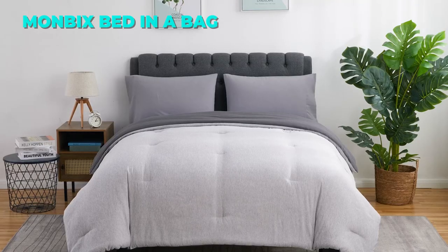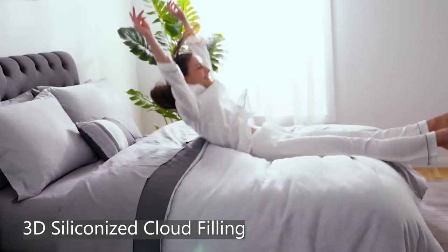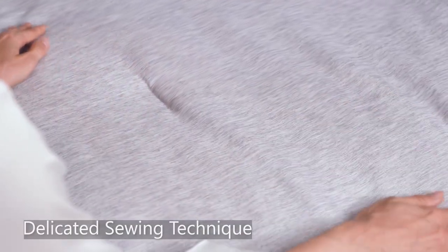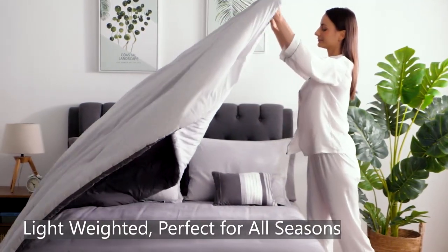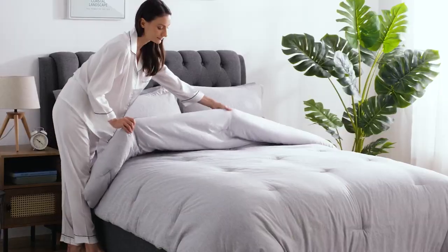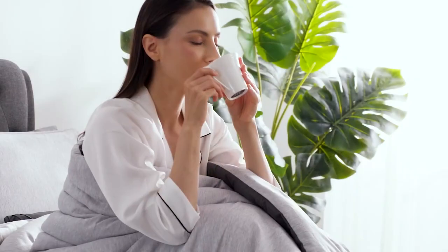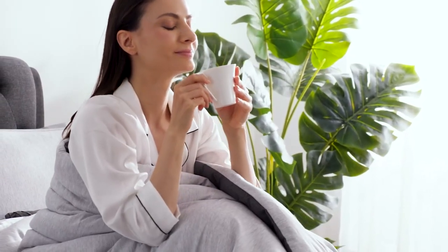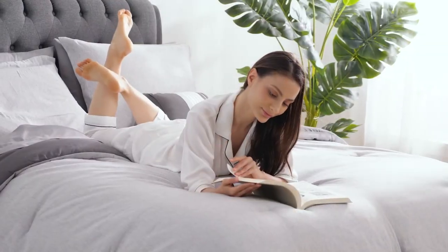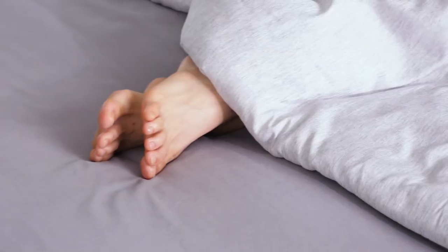The sixth comforter set on our list is the Monbix Queen Bed-in-a-Bag Bed Set. This set is a great choice for anyone who wants a luxurious and comfortable bedding set. It is made of innovative cationic microfiber fabric with an ultra-soft treatment. The fabric is reversible, with a light gray color on one side and a dark gray color on the other, and is also durable and resistant to washing. The comforter is filled with a brand-new polyfilling called Cloud Fill, which is soft, fluffy, and breathable, providing ideal warmth for any season.